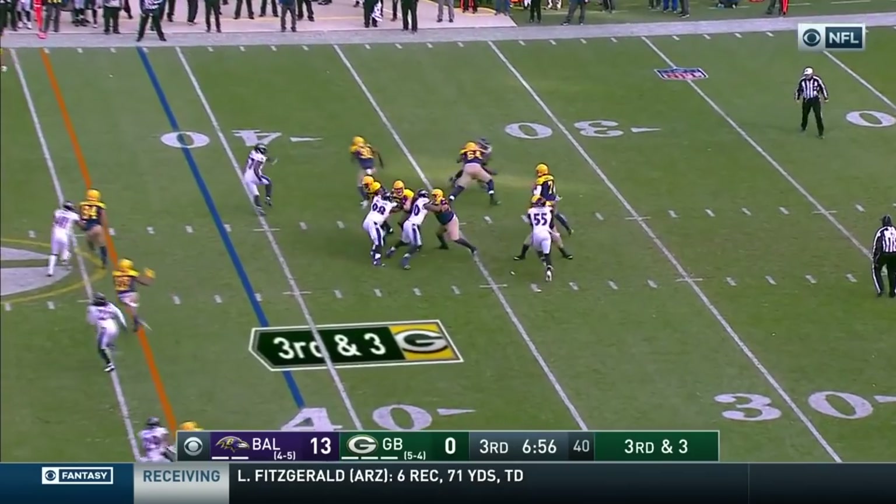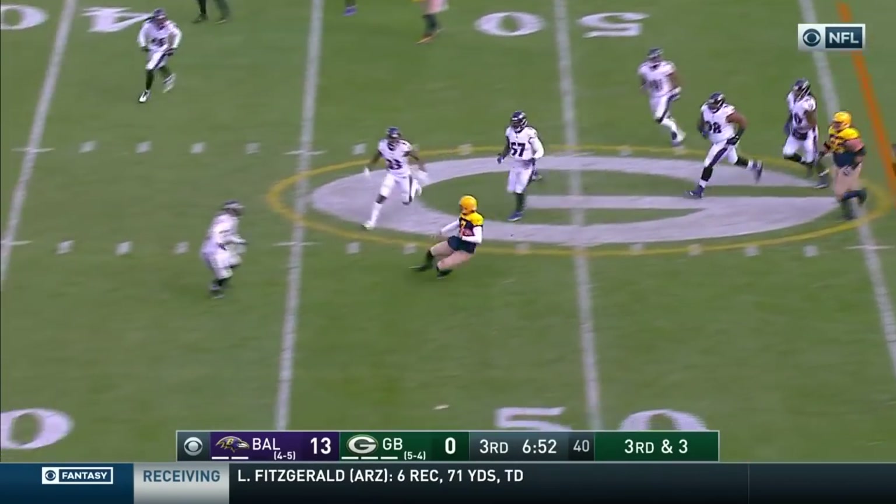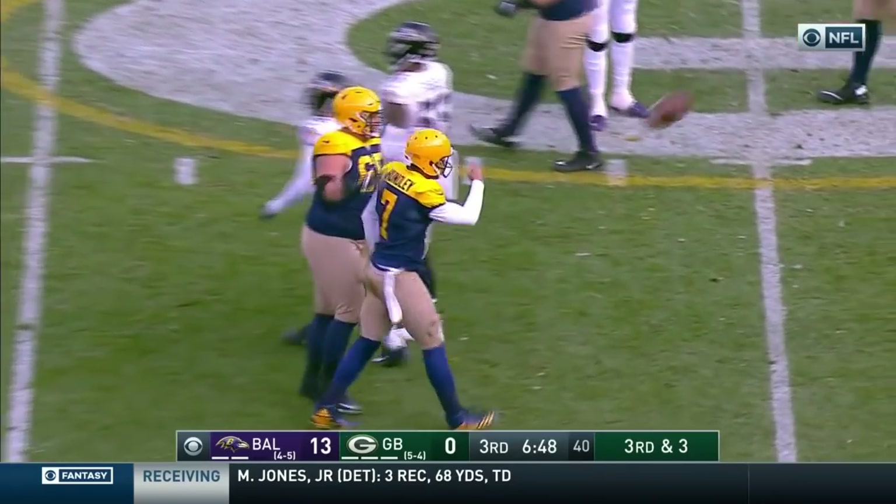Third and three. Williams out of the backfield, here comes Hundley on the move — he's got the first down! And he slides to the 46-yard line.